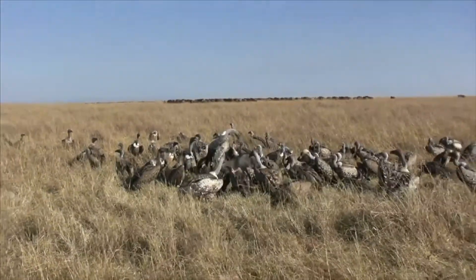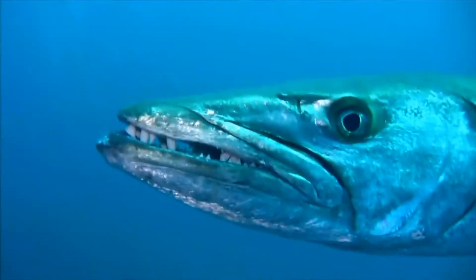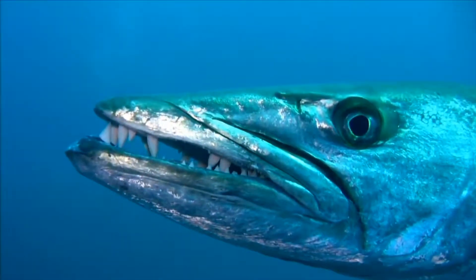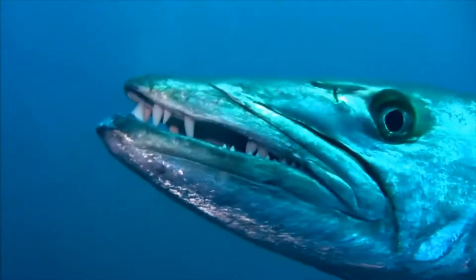Carnivores live in the oceans too. A barracuda is a fish that has sharp teeth and eats other sea animals. Barracudas are carnivores.